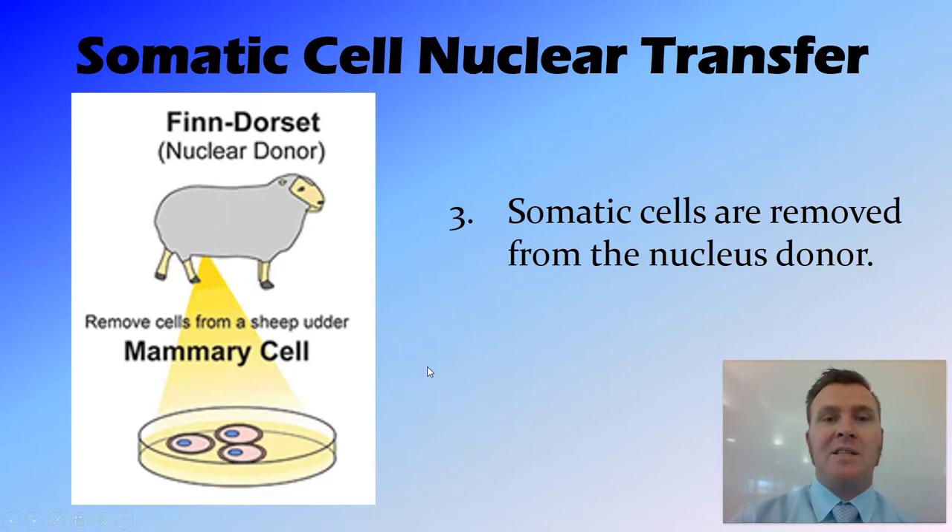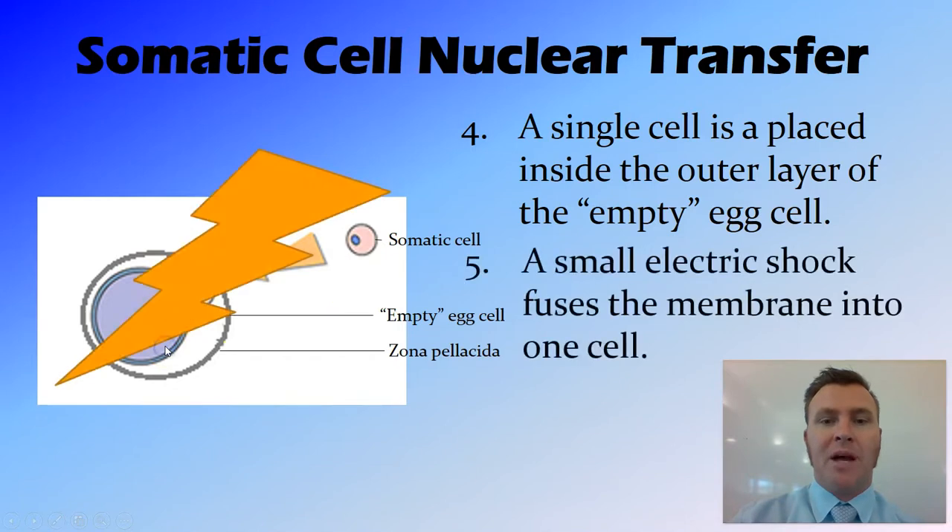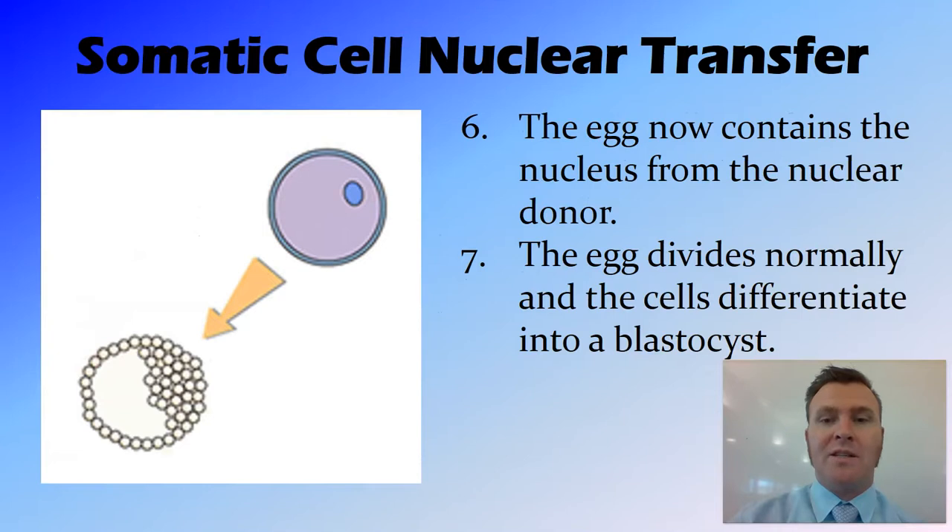At the same time, somatic cells were removed from the nucleus donor — a white-faced sheep. The scientists then took that single somatic cell and placed it next to the empty egg cell, which had its nucleus removed, so it's empty now. Inside the outer layer of the egg, the zona pellicida, they placed that cell just underneath but outside of the egg on the cell membrane. Then they used a small electric shock, and that fused the membranes of the empty egg and the somatic cell together.